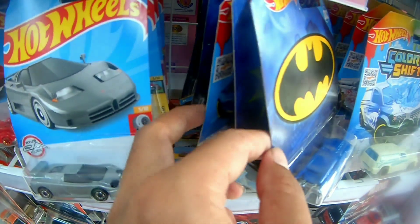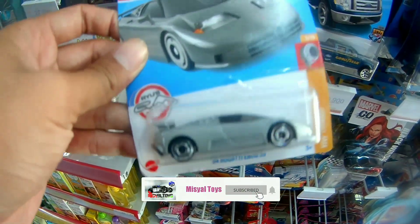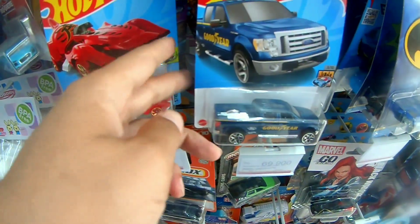Ini ada Batman-Batman-nya, di belakangnya juga Batman. Ini juga yang terbaru brother, ini Bugatti EB — EB berapa tuh? 110 ya, ini mantep juga.